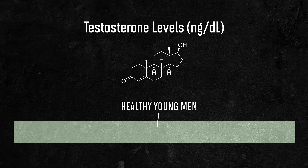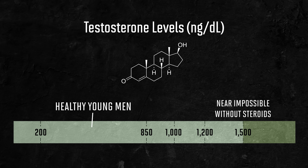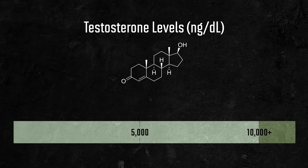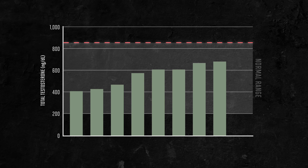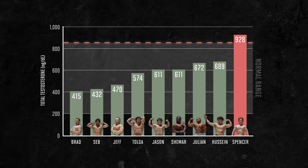Most healthy young men will have testosterone levels between around 200 and 850 nanograms per deciliter. If you're over 1,000, that's a bit suspicious. Over 1,200 is very suspicious, and over 1,500 is basically impossible without steroid use. Pro bodybuilders will sometimes go well above 5,000 — I've even heard of people going above 10,000, especially if they're not taking other drugs to suppress their levels. Now, the blood results: for full transparency, there actually was one person who went above the normal range for testosterone. The results range from 415 to 689, except for one person who hit 928. It was actually subject number six — Spencer. Everyone else was in the 400s to 600s, but Spencer's levels were substantially higher than everyone else's.